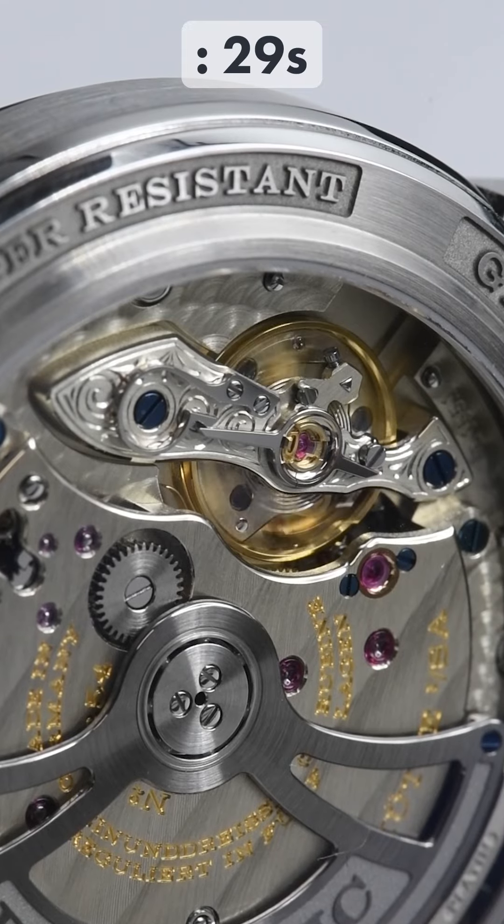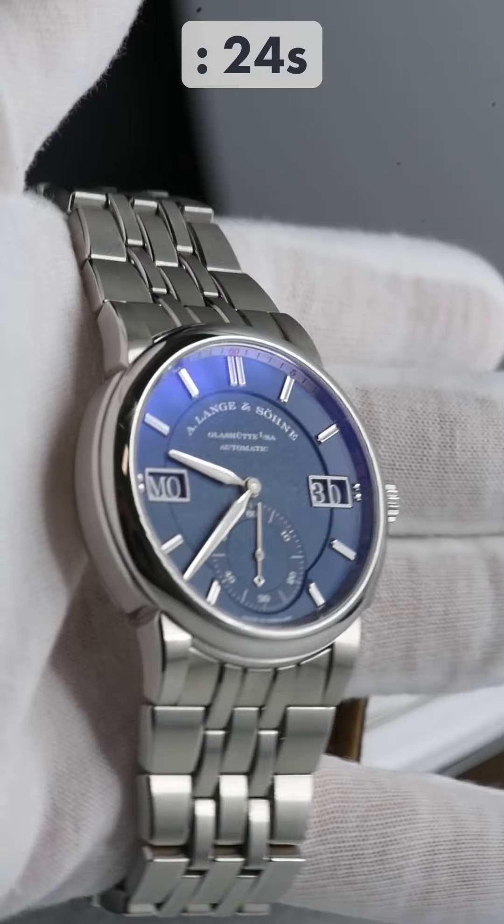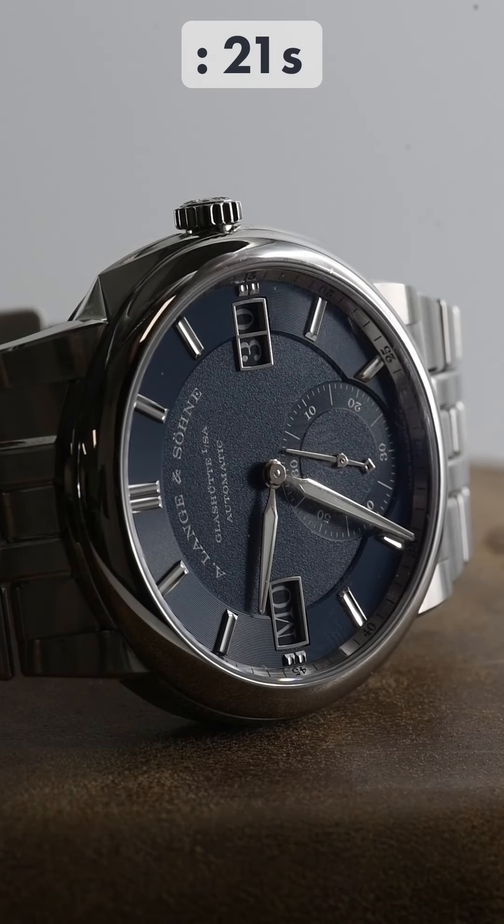And this is where the Odysseus will shine. Its engineering is geared towards performance, allowing you to take it with you on your adventures, especially given its 50-hour power reserve.